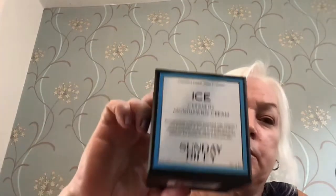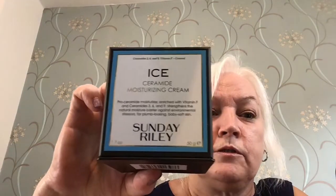Then we've got a Sunday Riley Ice Ceramide Moisturizing Cream, which is a 50g size — so that's one bigger size. And next we have an Alass Botanical Retinol Rescue Overnight Cream. Definitely got a lot of face cream in here!